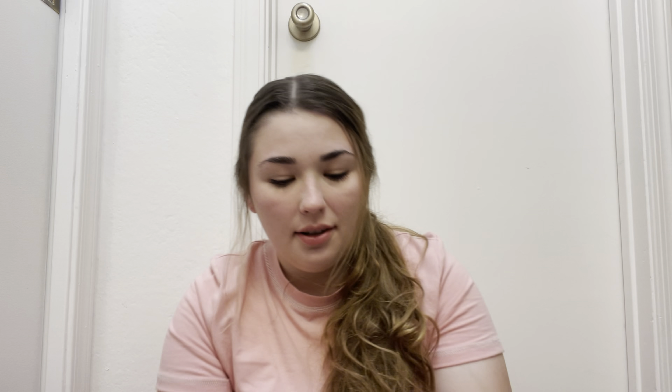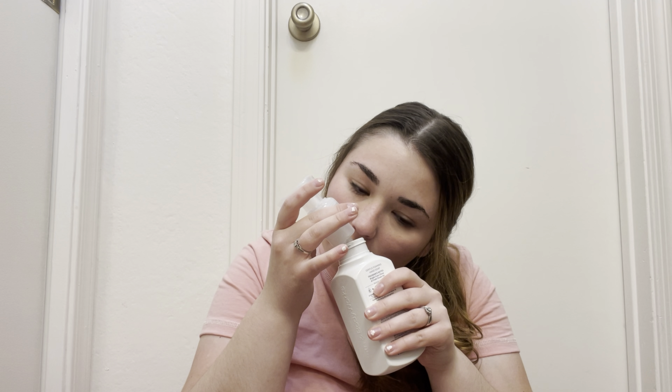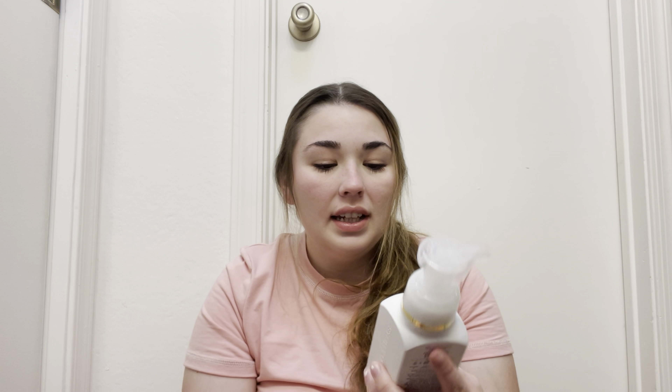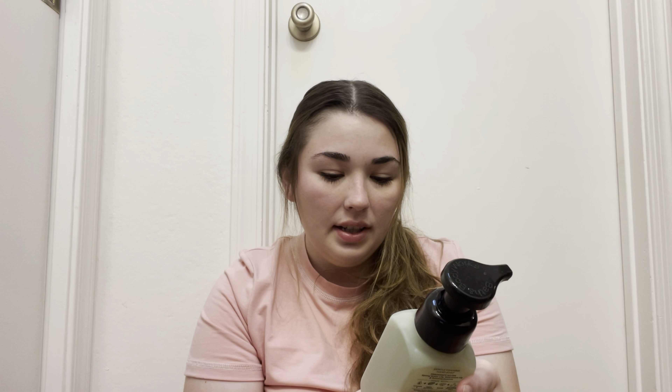This one is Fresh Getaway. I don't remember exactly what this one smells like off the top of my head — it's more fresh and clean, more subtle. I like to get blue packaging for my guest bathroom since it's a blue bathroom, and this one is just a mild, clean scent.